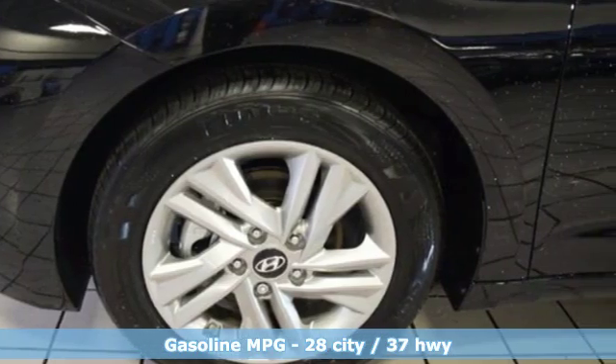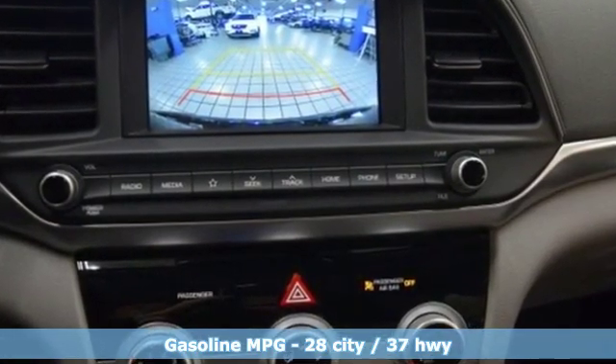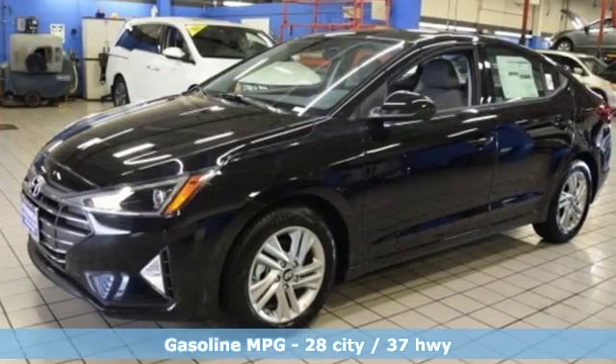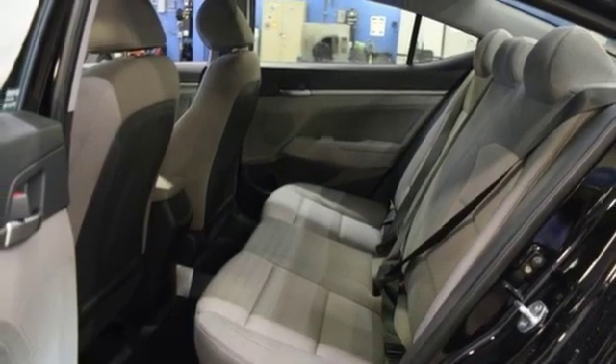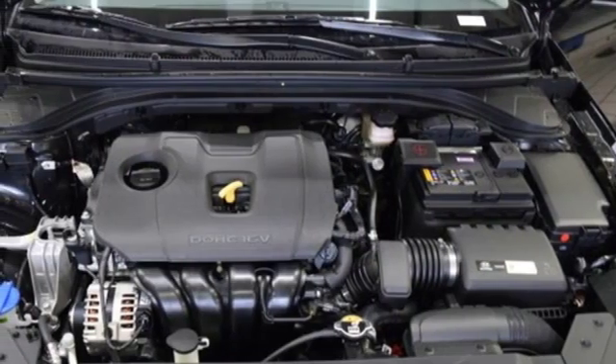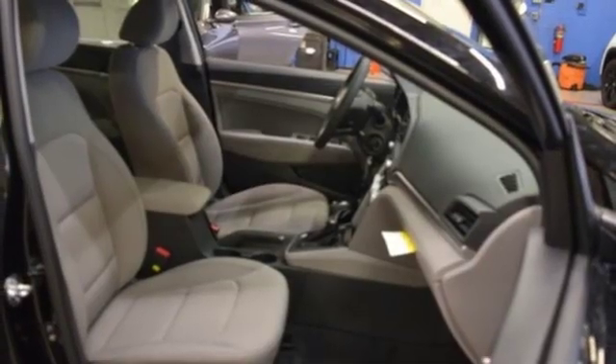It comes with great features you love: streaming audio, power heated mirrors, manual tilting steering column, wireless phone connectivity, manual telescoping steering column, inline four-cylinder engine, aluminum wheels, gas pressurized shocks, and automatic transmission.